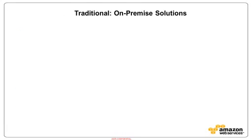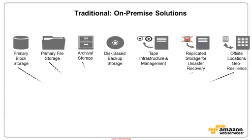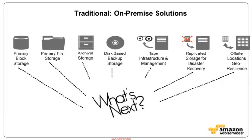There really needs to be a better way to do this. If you look going down each pillar — block systems, file systems, archival, disk-based backup, VTLs, tape, off-site tape, the replicated — it's just not an easy ecosystem of stuff to deal with.